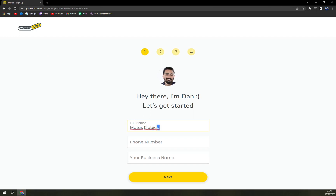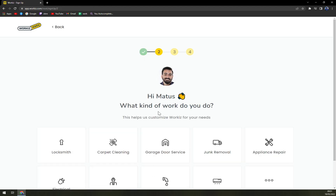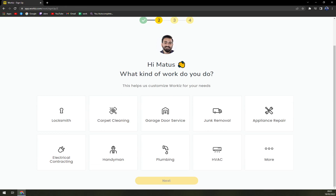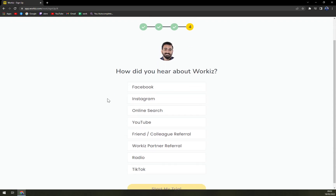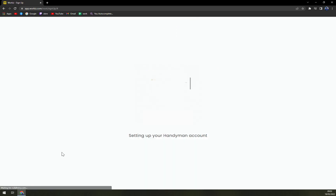Here I am — entering my name, phone number, and business name. You hit next. What kind of work do you do? Let's go with handyman. How many people do you work with? Just me. How did you hear about Workis? Let's go with online search, and you can start your trial.